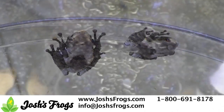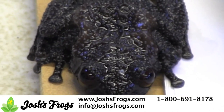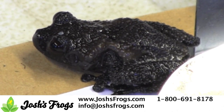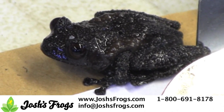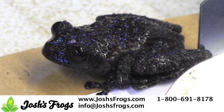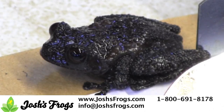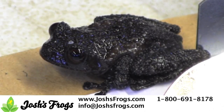Theloderma stellatum, the Tonkin bug-eyed frog, is quite rare in captivity. In fact, Josh's Frogs has not been able to find anyone outside of zoos in the USA breeding this species besides ourselves. A medium-sized theloderma, the bug-eyed frogs are easy to care for, but do seem to show the proposed temperature sex determination as their larger cousins. These frogs appreciate cooler temperatures as well.